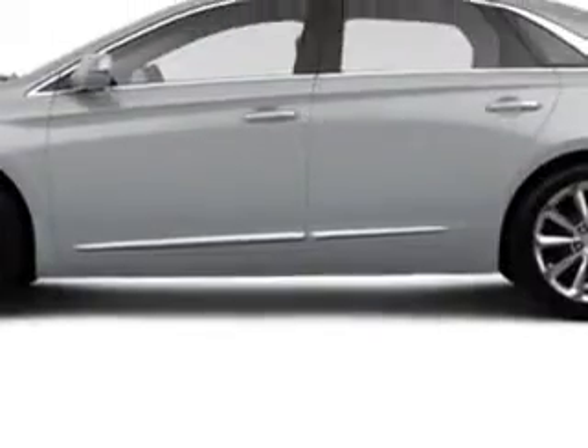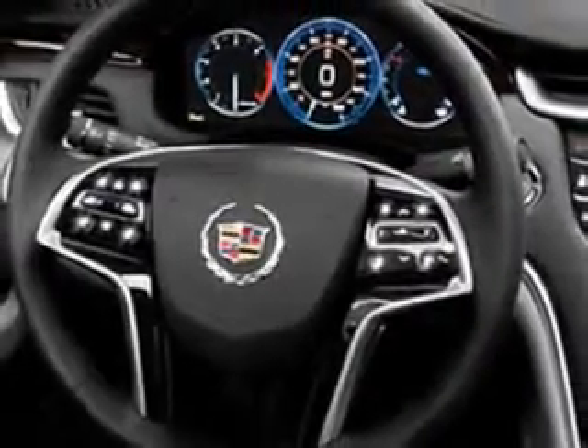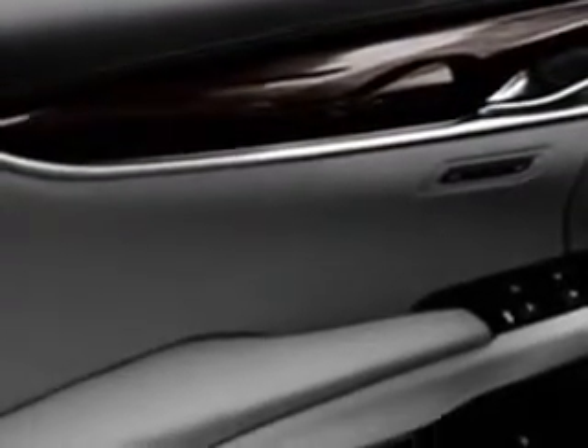Enjoy an impressive 28 miles to the gallon on this great car with features like Sirius XM satellite radio, OnStar communication system with one year of directions and connections plan, driver side auto dimming exterior mirrors, Xenon headlights, auxiliary audio input, and memory card slot.